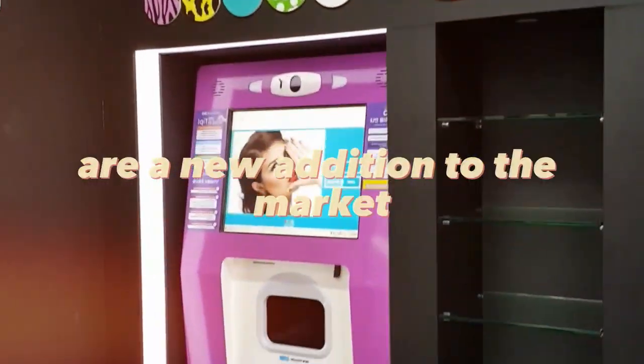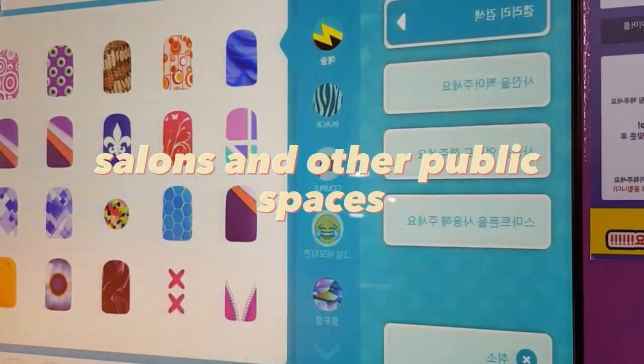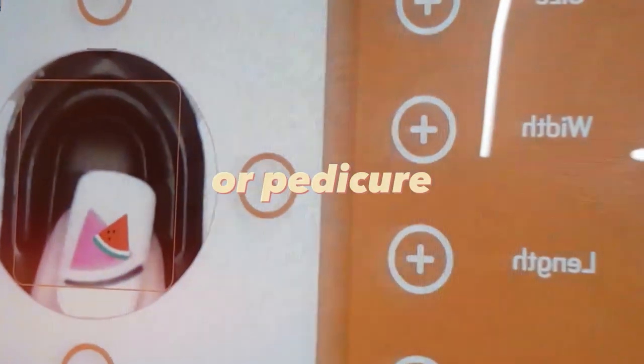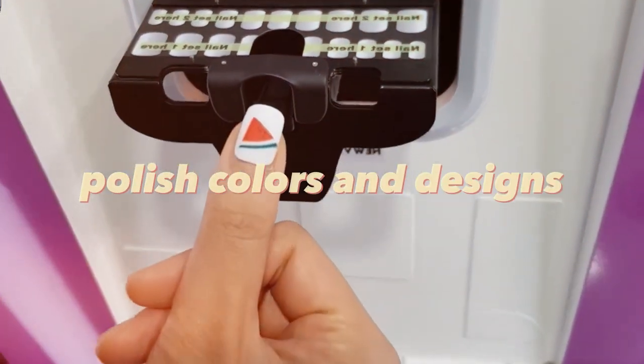Nail art vending machines are a new addition to the market. They can be placed in malls, salons, and other public spaces and can offer a quick and easy way to get a manicure or pedicure. They can be customized to fit different nail polish colors and designs.